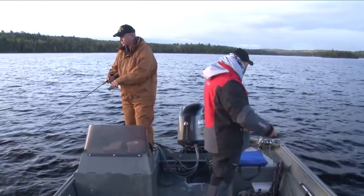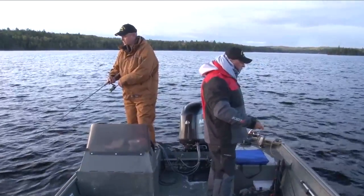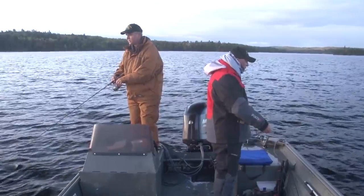We've had a couple of guys fishing in October, but they're just guys up there that are moose hunting, so they're just killing time midday, not really hitting prime time. They do good too.